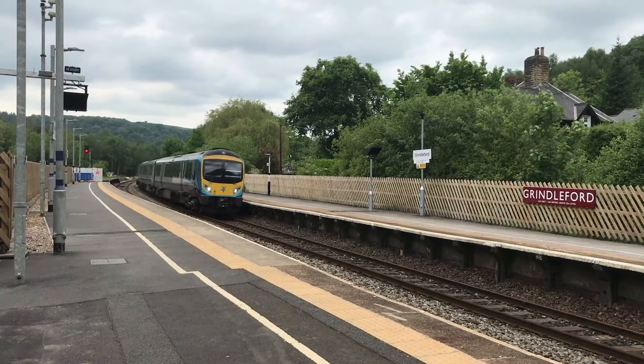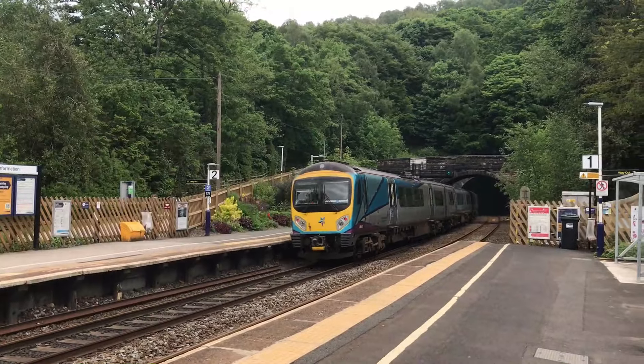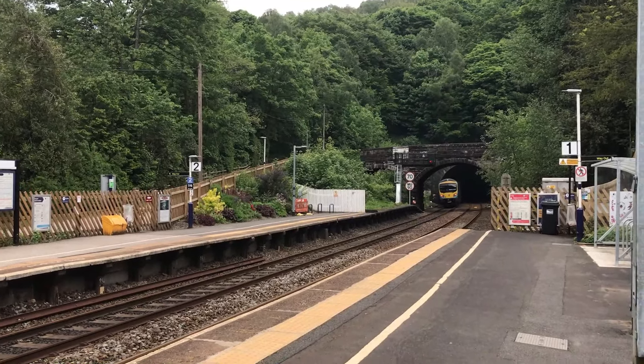Flying into Totley Tunnel is 185142 working 1B78, the 109 Express from Liverpool Lime Street through to Cleethorpes.